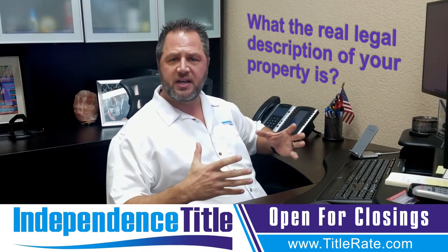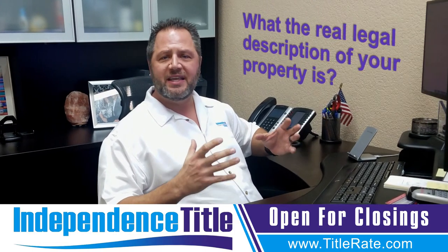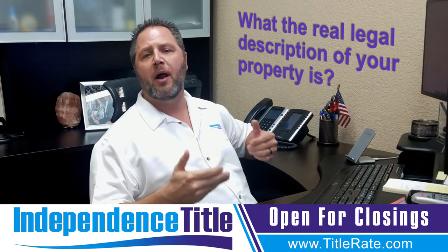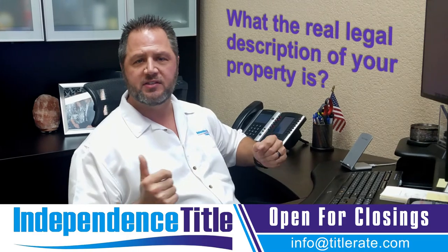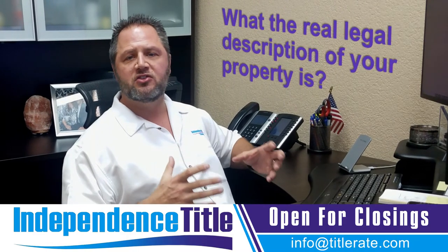Here at Independence Title, in the title world, we don't really care necessarily about the property address. That's more for the post office to be able to receive mail or for your driver's license. We care about the legal description of your property.